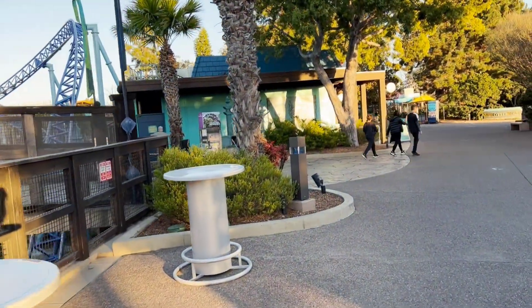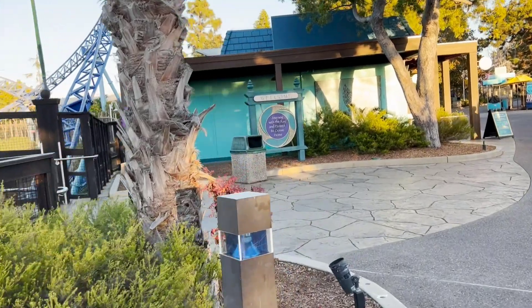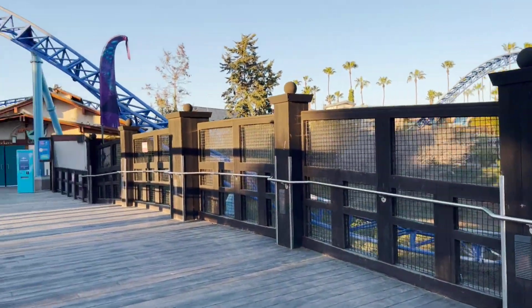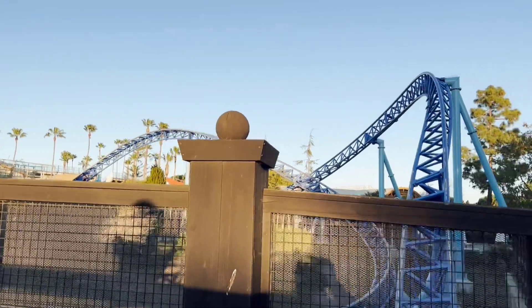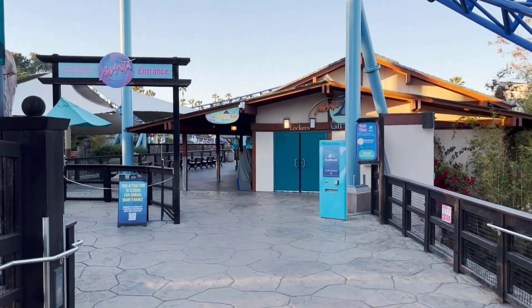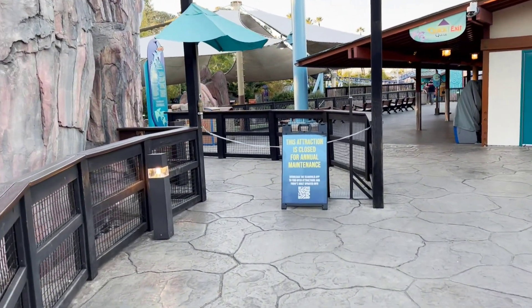At the front of Manta, most of the waterfalls and water features were drained — so it looks like a pretty extensive rehab here. I'm sure it'll be back open before spring break, I would imagine. And you can see the entire store and everything up here is also closed.